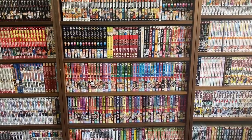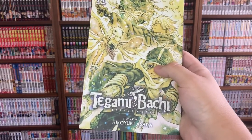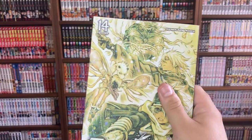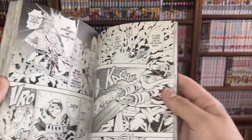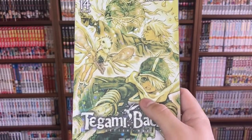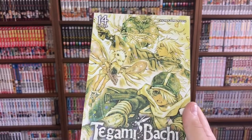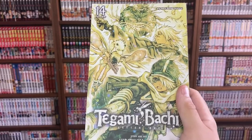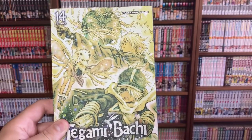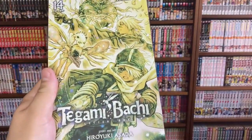Last but not least, I just picked this up yesterday — Tegami Bachi volume 14, story and art by Hiroyuki Asada. This is probably one of the prettiest manga I own in terms of how they use black and white. The premise is super cool — there's a kid named Lag Seeing who is marked as a package to be delivered somewhere, gets picked up by a Letter Bee — basically like the USPS of this world — and after being delivered, decides he wants to become a Letter Bee himself. It's a really interesting series with a lot of mystery. It's about 20 volumes so not super long — highly suggest it if you can get your hands on it.